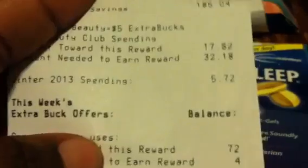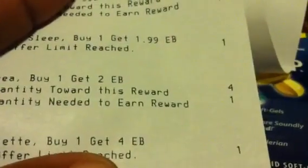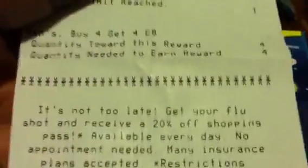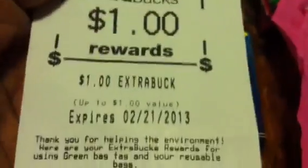I had a subtotal of negative $1.46, tax was $2.28, so I paid $0.82 on a gift card and saved $68.64. For beauty club spending, I now know men's products count, so I need $32.18 more. The M&Ms deal says buy four get four ECB, and it shows a one-limit-per-card - so I'm not sure if this is a monthly deal. If anyone knows, let me know.